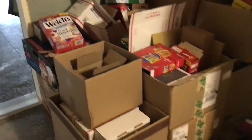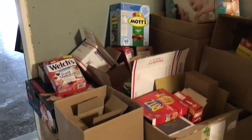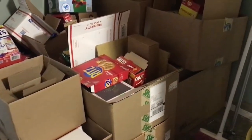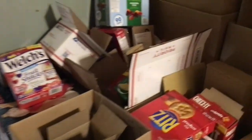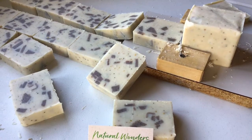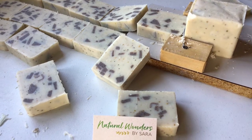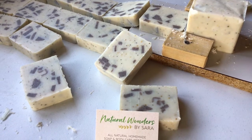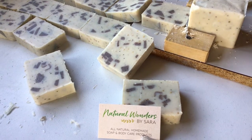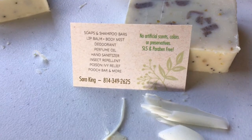The final stage is the shipping area. She ships all over the US — it can be a bigger order in bigger boxes, or something very small: a Ritz cracker box, a diaper box, juice boxes. Here's her stash of boxes. Just taking a look at some of the things we've already cut today and looking at Sarah's card — a little glimpse of what she has: soap, shampoo bars, lip balm, body mist, deodorant, perfume oil, insect repellent, poison ivy leaf, pooch bar, and more — so much more.